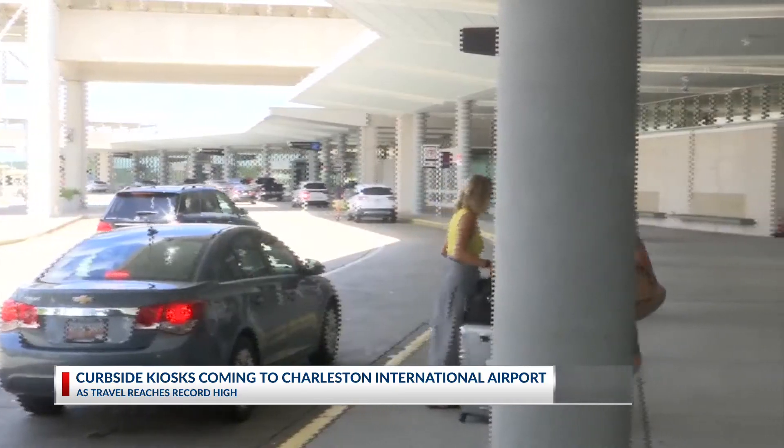Starting in September, curbside kiosks will line the entrance to Charleston International Airport, allowing passengers to drop their luggage off at the front door and head straight to the security line, cutting out the time they would spend waiting at the check-in counter. Anything that speeds up air travel would be a good idea in my opinion — it's become such a difficult experience.